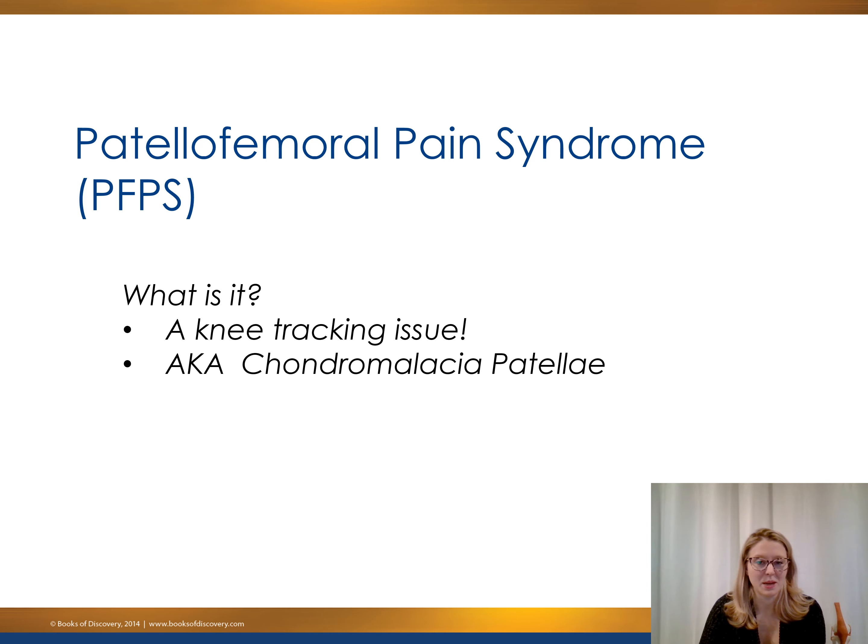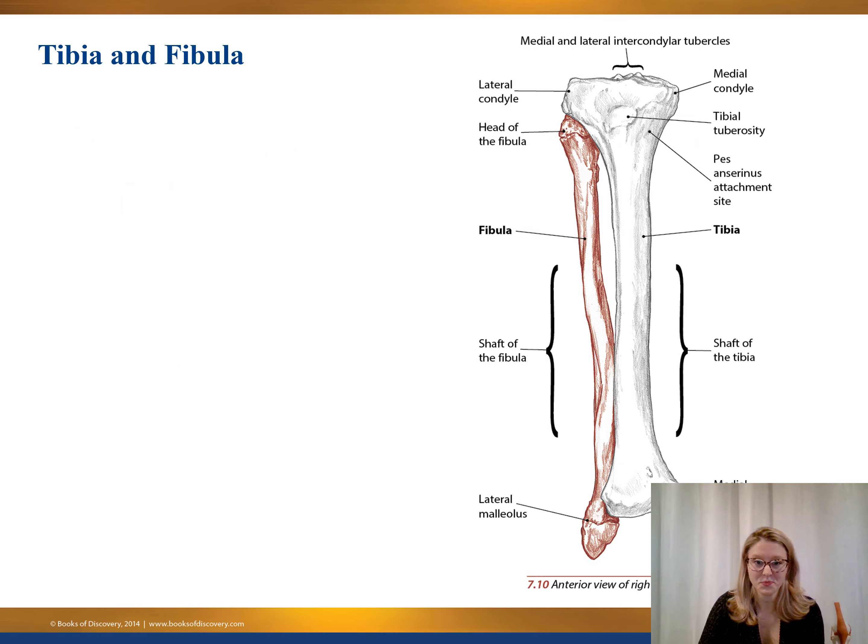You might also hear it referred to as chondromalacia patella or patellae — another name that's thrown around. Again, it's a knee tracking issue; the knee just isn't happy because it's not sitting nicely in the joint. Starting off with a bit of anatomy from the bottom up: we have the tibia bone, which is the most medial and thickest shin bone. Then we have the fibula, which is tucked right beside it. The fibula doesn't actually make up the knee joint, but just know there are two shin bones, and we will primarily be talking about the tibia.